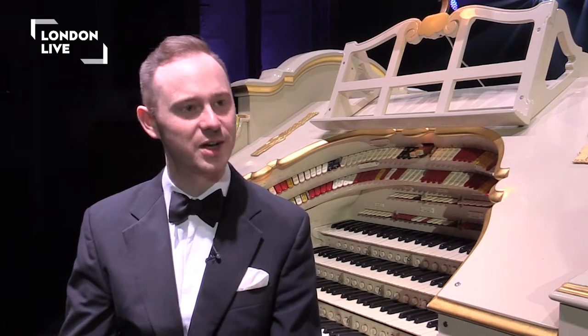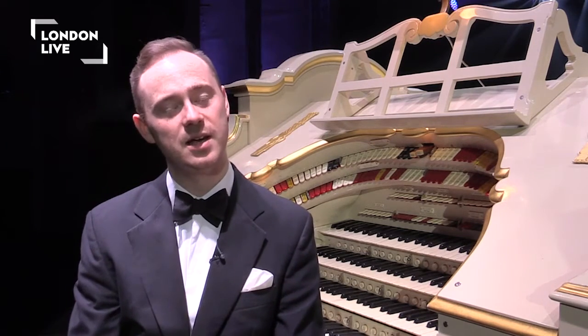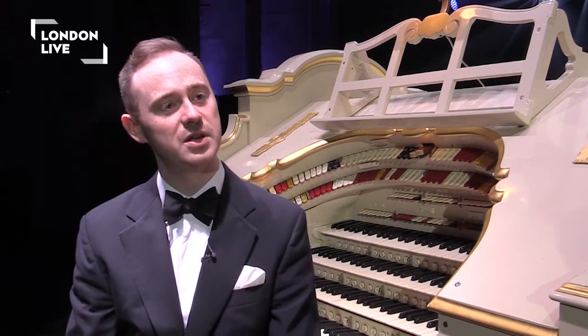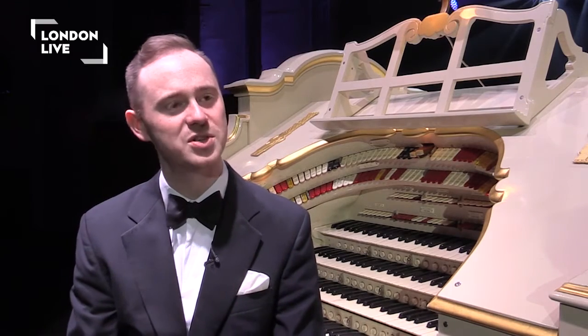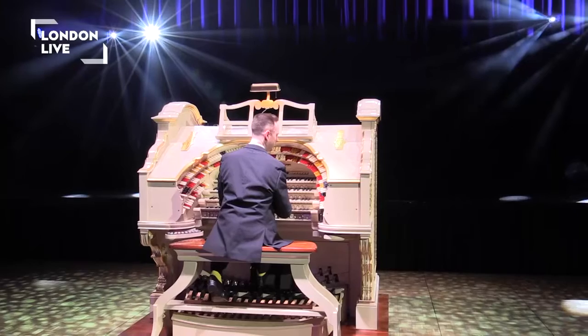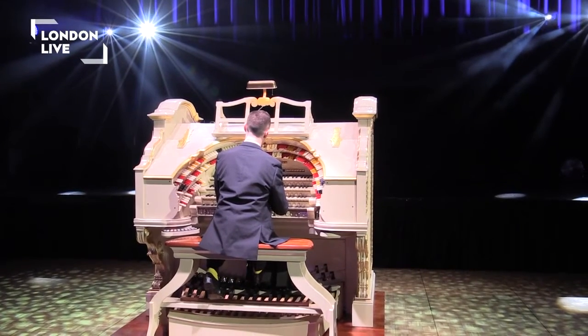You'll see trumpet stops, clarinets, strings, and uniquely to the theatre organ you find percussion instruments as well. So everything from tuned percussions like marimba, glockenspiel, xylophone, cathedral chimes, right down to the drum kit — bass drum, snare drum, tambourines and castanets.